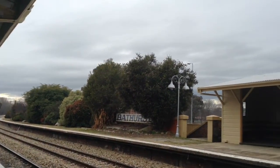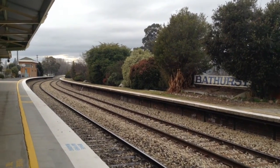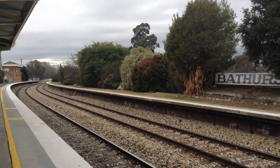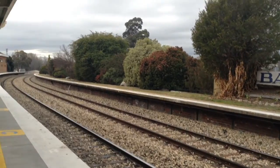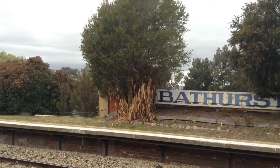And it's really beautiful — there's an old waiting room there. And here is an old Bathurst sign. It's pretty cool.